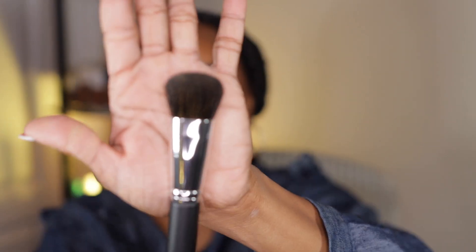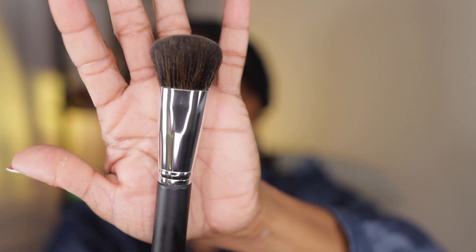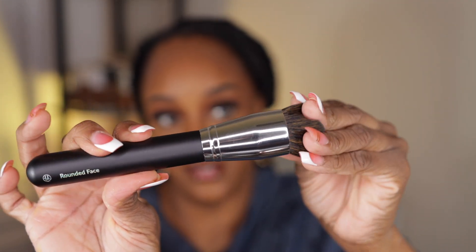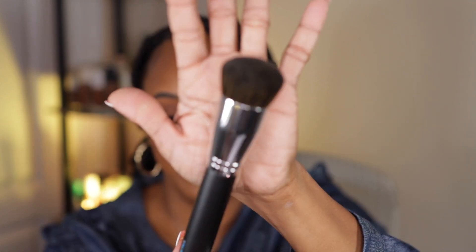Also a dense cheek brush — I should have gotten more of these. I would use this for foundation. Look at it, it's heavy but not crazy heavy. This one was like two dollars. And this is a rounded face brush — why didn't I get more? Look at that brush, it's so dense. It's perfect for powder foundation, liquid foundation, cream foundation — perfect.